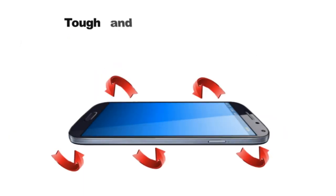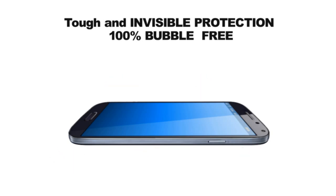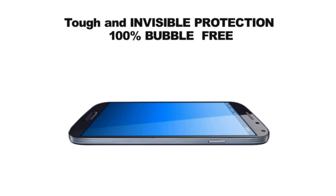And because Crystallusion is applied as a liquid, we guarantee a 100% bubble-free finish. As well as these incredible benefits, it is also 200% flexible, hydrophobic and oleophobic, which makes it extremely easy for you to keep your devices clean.